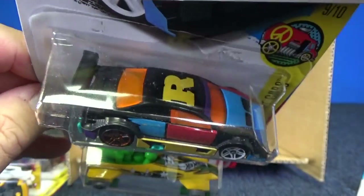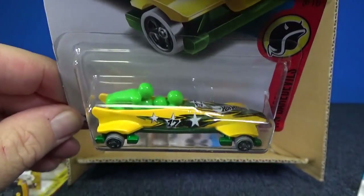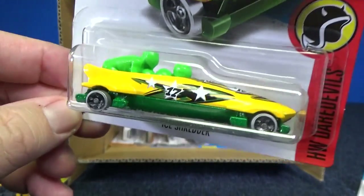Amazooom — the letter R for our car. Ice Shredder in Brazilian colors.